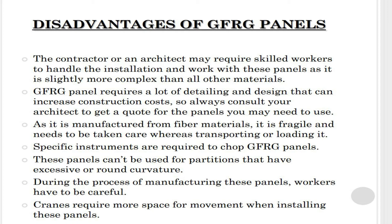The contractor or architect may require skilled workers to handle the installation and work with these panels, as the process is slightly more complex than other materials. Glass fiber reinforced gypsum panels require a lot of detailing and design, which can increase construction costs, so always consult your architect to get a quote.